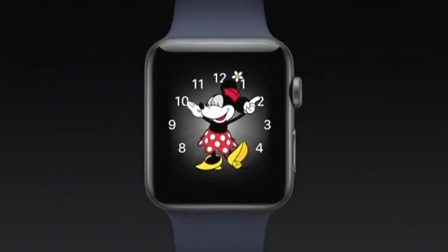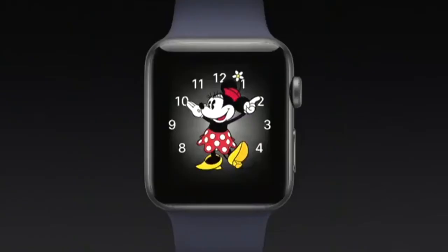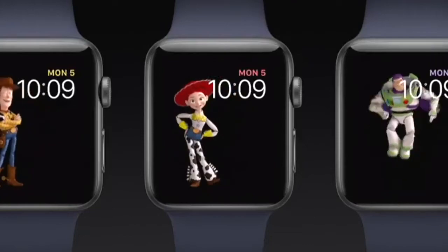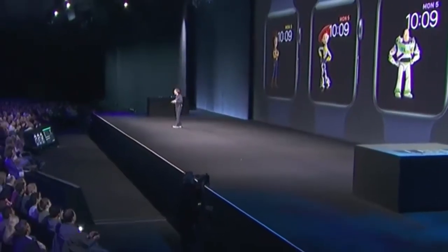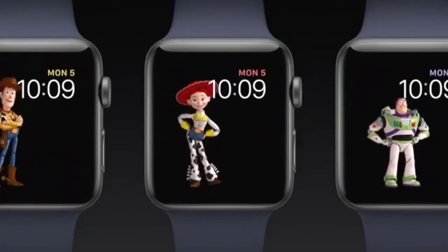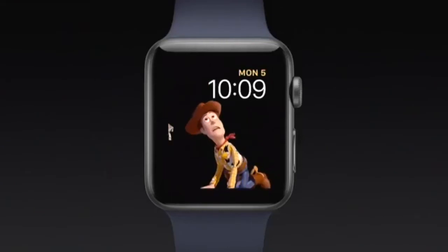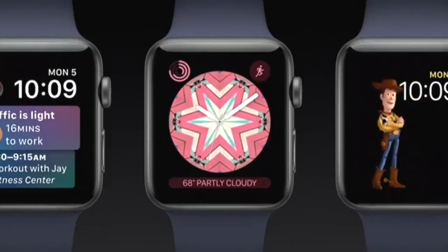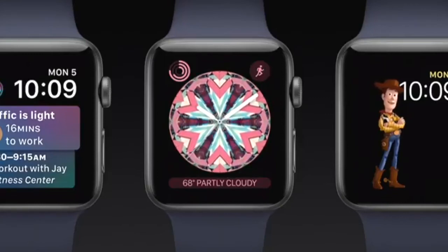Mickey and Minnie have been a big hit on Apple Watch, and more characters have been working to find their way in. I'm really excited to welcome Woody, Jessie, and Buzz. They're going to be right at home inside the watch and they're so much fun. Whenever you raise your watch with the Toy Story face, you're going to see a variety of vignettes — there's a lot of hijinks going on in there. These are three really lively new faces in watchOS: Siri face, kaleidoscope, and Toy Story.